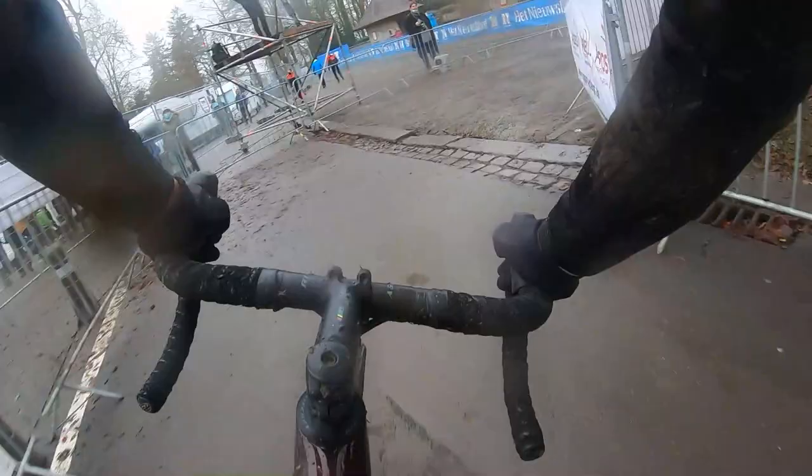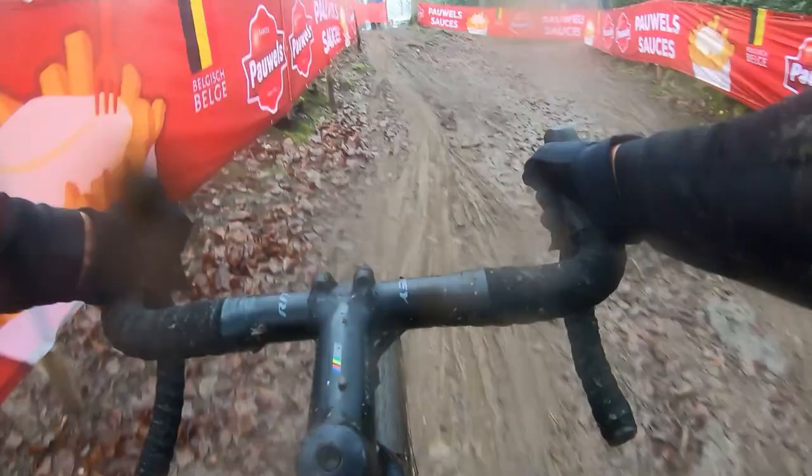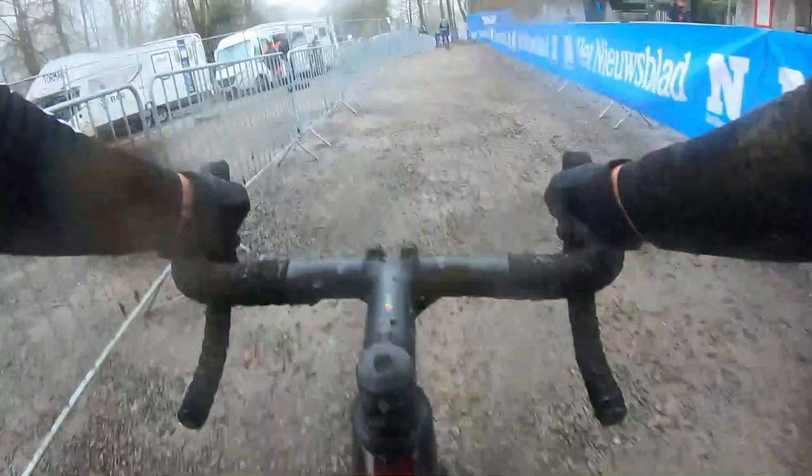This climb has a bit of a false flat and then a flat top, and this is one of the few parts where you can get some relative recovery. In Namur there's not a lot of places where you can recover because the downhills are super challenging. Here you can rest the legs a bit, but you come into the most iconic corner of Namur — this 180-degree corner which goes uphill again. It's a bit muddy and slippery, which makes it more draining for the riders' legs and really forces you to put down the power if you want to make it to the top.